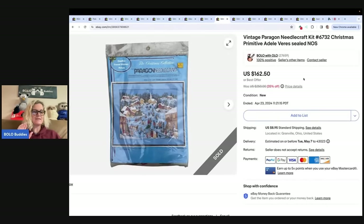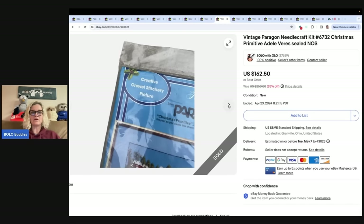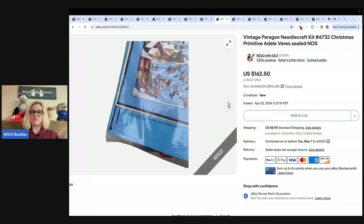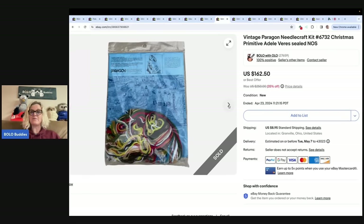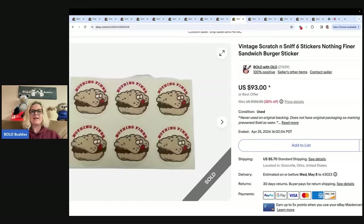The next item is a vintage Paragon needlecraft kit. I priced it super high because I couldn't find any comps, and I got it for a dollar at a garage sale. I had high hopes of getting around $125 for it, but I ended up taking a best offer of $70. I was happy with that, and I'm sure the buyer was too. Best offer is your best friend — you can always come down on your price.